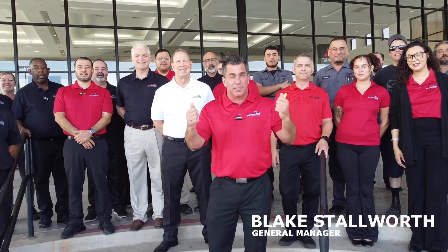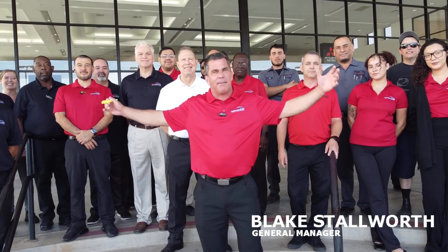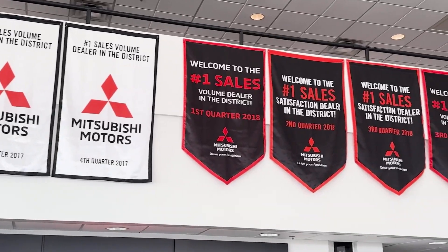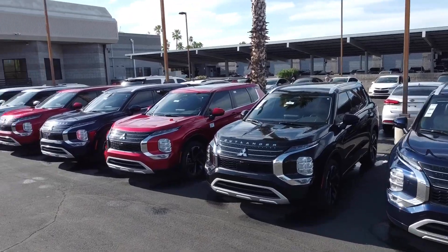Good morning, guys. How are you doing? My name is Blake Stallworth. I'm the new general manager of Bell Road Mitsubishi. Behind me, the fine crew of Bell Road Mitsubishi. Really looking forward to show you why we're number one in Arizona. We love you. We look forward to seeing you soon. Come check us out — over 300 units in inventory.